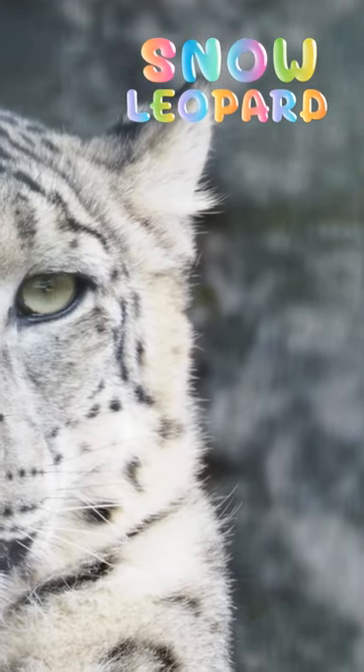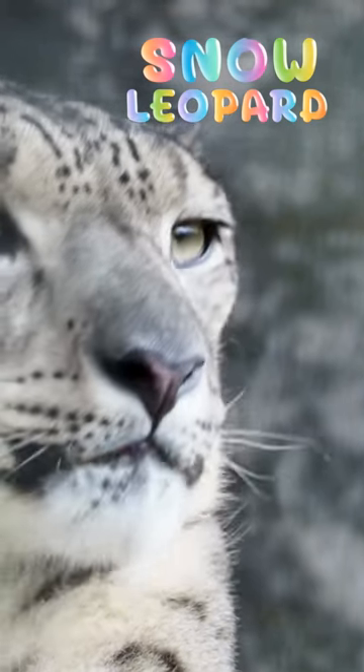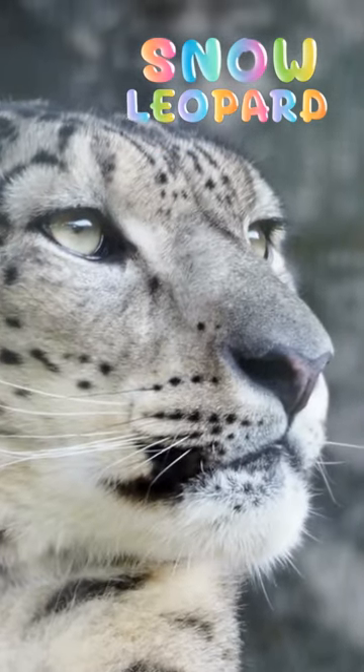Snow leopards can't roar — they can only hiss and growl like domestic cats, even though they are considerably larger. It is thought that they lack this ability because...